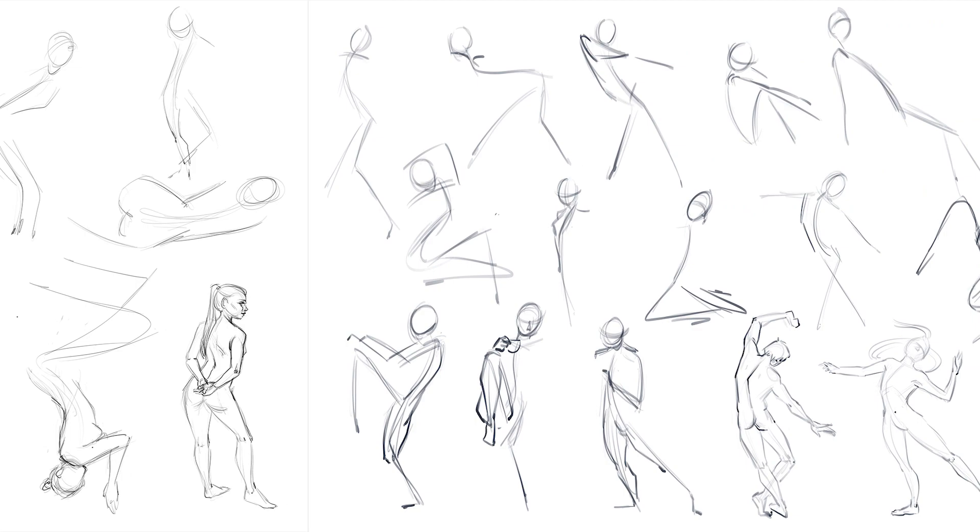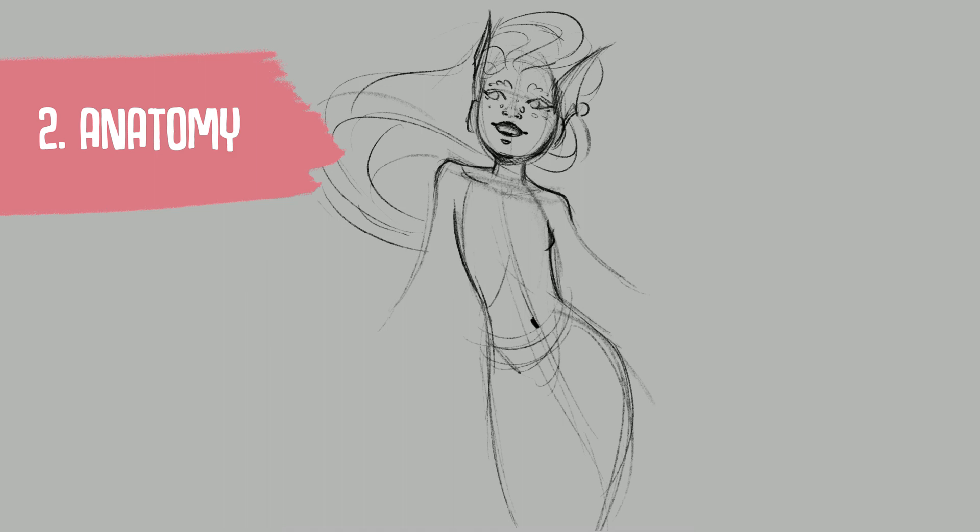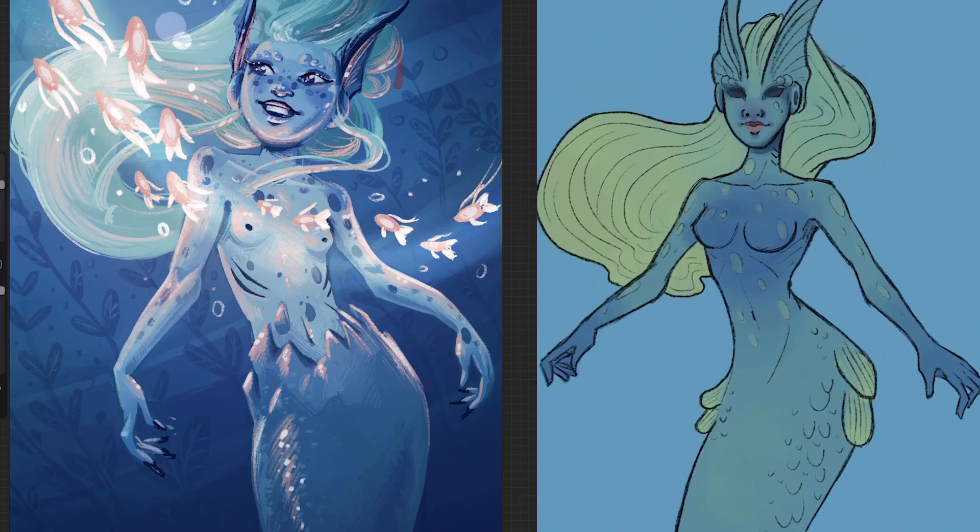The second thing I wanted to improve was my anatomy knowledge. Human eyes are very sensitive in perceiving any anatomy abnormalities, especially on the face and on the extremities. So this is definitely one of the first things you want to study. To be honest, I think lately I improved a bit more, but compared to the 2017 one, I can clearly see that a lot of proportions and masses are much more accurate, like the ribcage or the lower neck muscles.